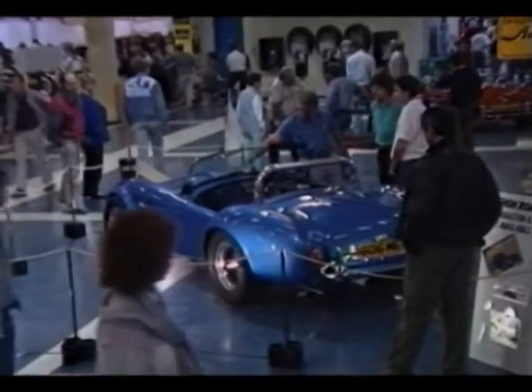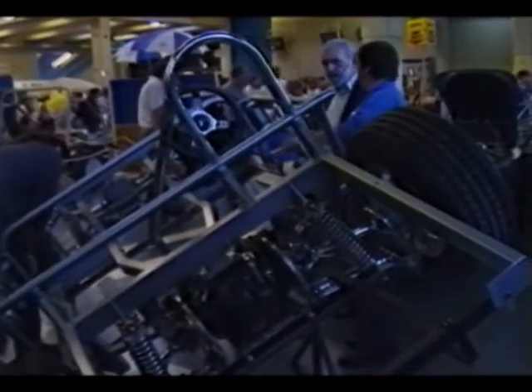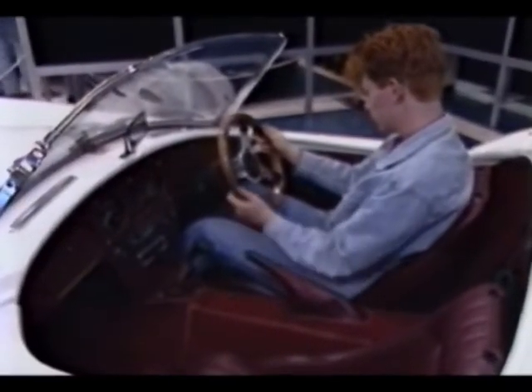The current popularity in motoring nostalgia has created a lively market in Cobra replicas — build-it-yourself kits that evoke the mood and the magic of the original Cobra.